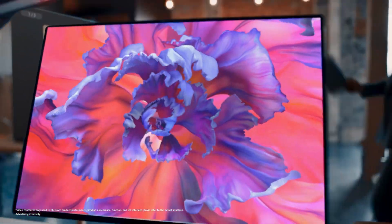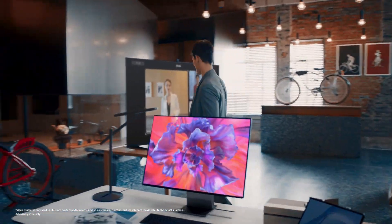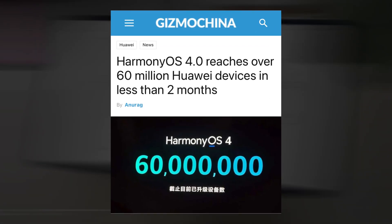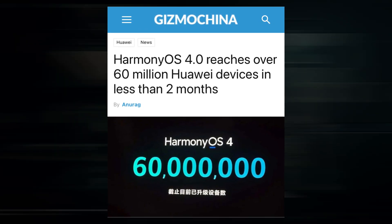The revised software has been swiftly distributed by Huawei to compatible devices. Earlier this month, Harmony OS 4.0 was already present on 10 million Huawei smartphones and tablets, and the corporation also acknowledged that more than 60 million devices now run the OS.